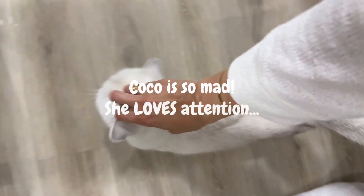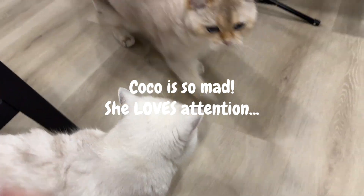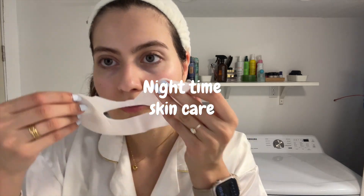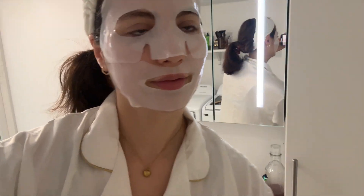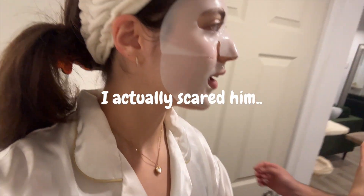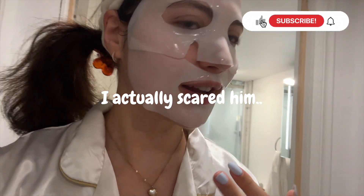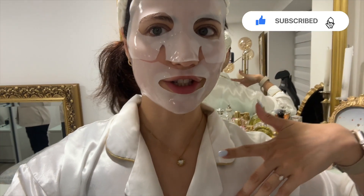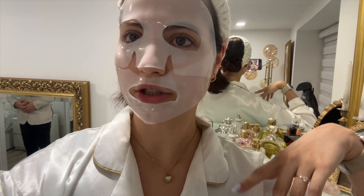I went to Pilates — sorry about that. Now that I have this face mask on, I'm just going to be watching Netflix with my husband. I'm going to make him something to eat real quick, and then we're going to sit down, watch some Netflix, and cuddle.